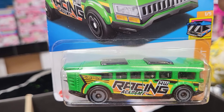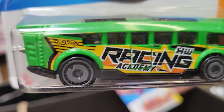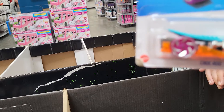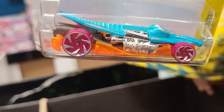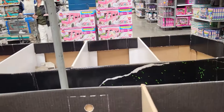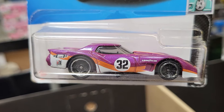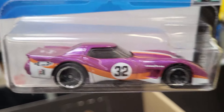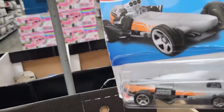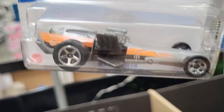This one is five of 250 — this is a HW Fast Transit Racing Academy, and there are five different kinds. HW Mega Byte, there are five different kinds, it's number 39 of 250. This is 11 of 250, there are 10 different kinds, it's HW Modified. This is 171 of 250, there are 10 different kinds of this one, it's a HW Drag Strip.